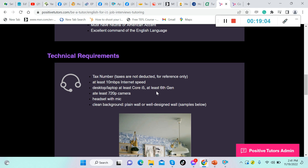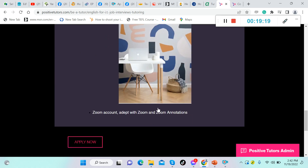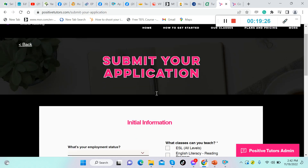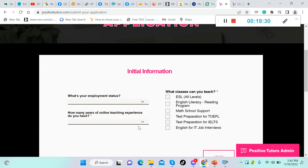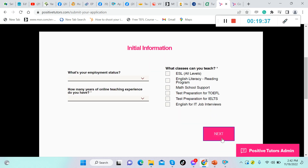Technical requirements for the English for IT tutor: at least 10 Mbps internet speed; desktop or laptop Core i5 6th gen; at least 720p camera; headset with microphone; clean plain or well-designed wall background. You need a Zoom account and should be comfortable with Zoom annotations. To apply, submit your application, fill in your employment status, years of online teaching experience, and what classes you can teach, then click 'Next.'